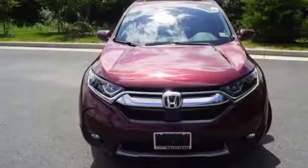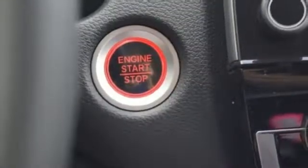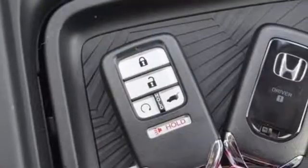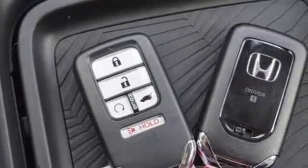Inside, you'll enjoy the peacefulness provided by active noise cancellation and the peace of mind of the multi-angle rear view camera. Set the trend when you take this CR-V home today.